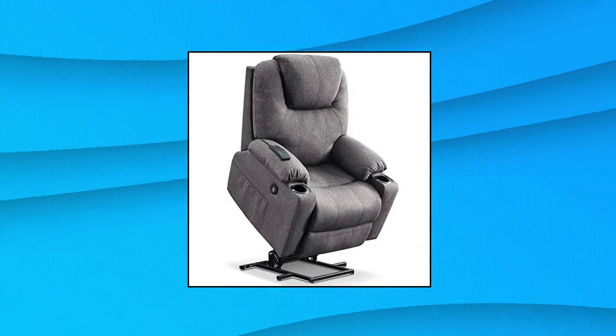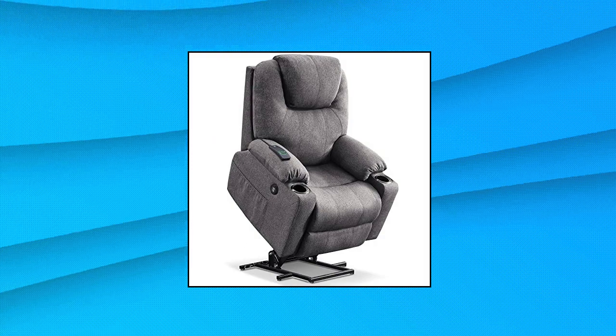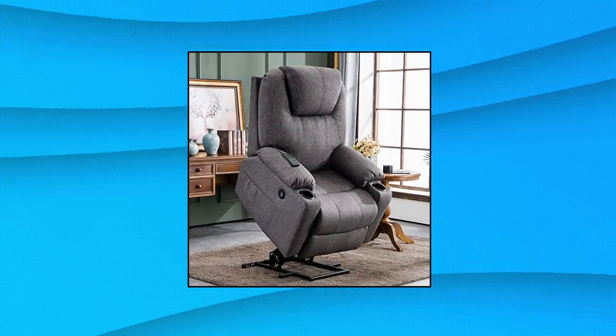M-Combo large power lift recliner chair with massage and heat for elderly, big and tall people — power lift assistance.